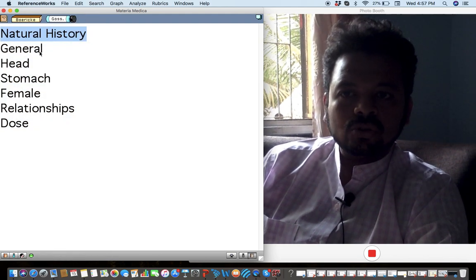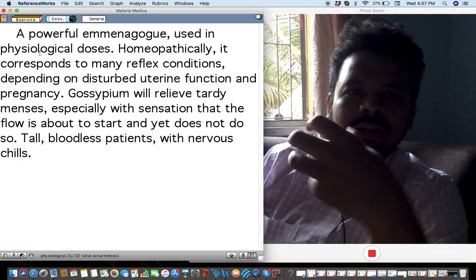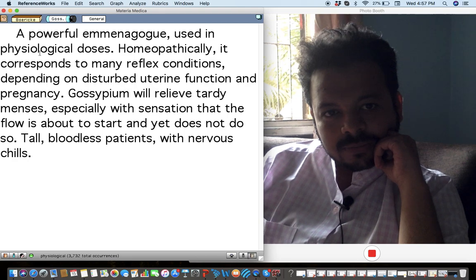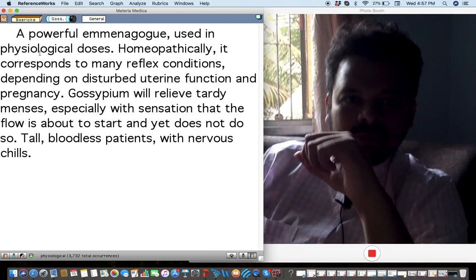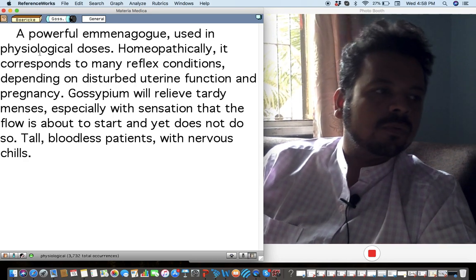Gossypium, or cotton, belongs to the Malvaceae family. The main theme of this family is too much attachment — sometimes you get attached to someone and detachment can be very difficult. This extreme attachment is the main theme of the Malvaceae family, of which Gossypium, Tilia, Cola nut, and even Abroma Augusta are important remedies.